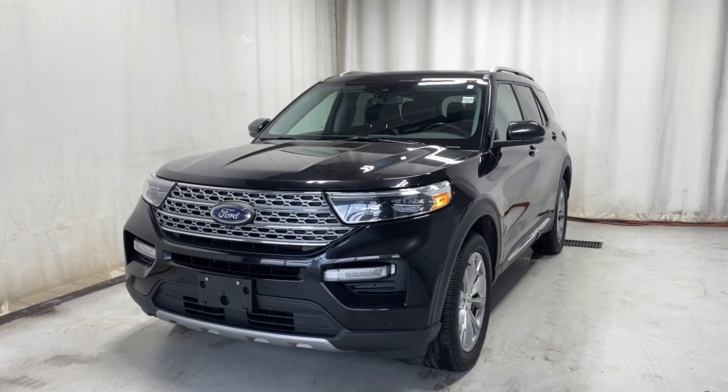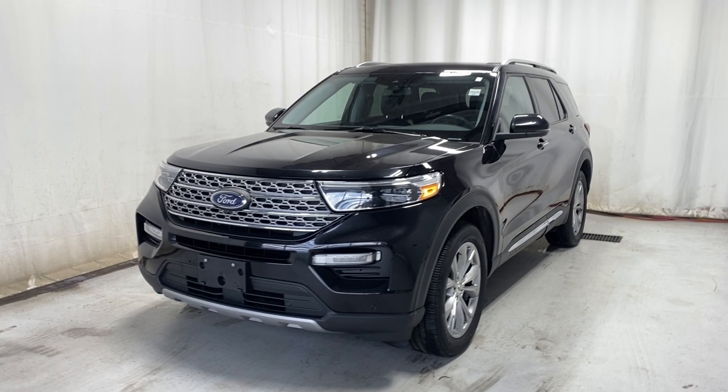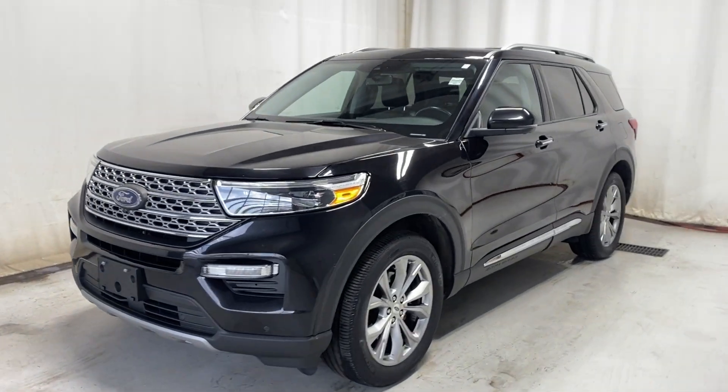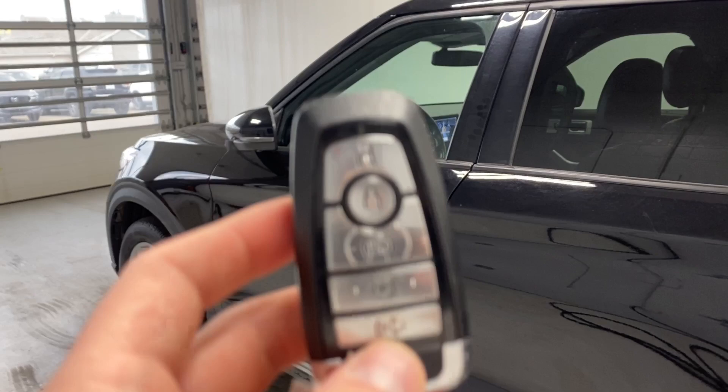Here we have the 2021 Ford Explorer Limited four-wheel drive. It comes with a 2.3-liter four-cylinder engine and automatic transmission in a beautiful black color. Let's take a look inside — but before we do, let's take a look at the key fob.